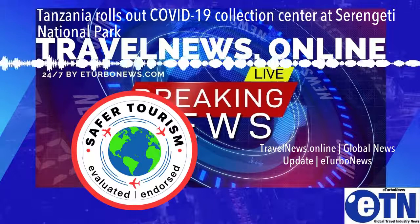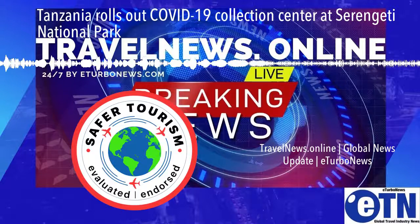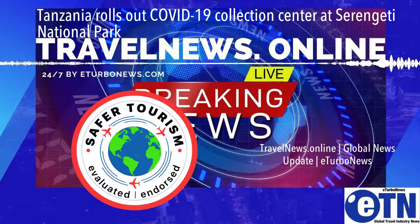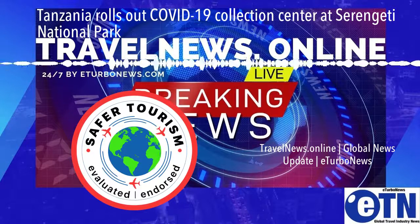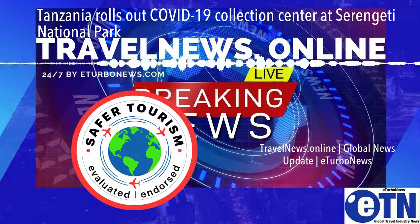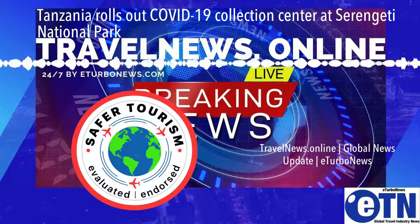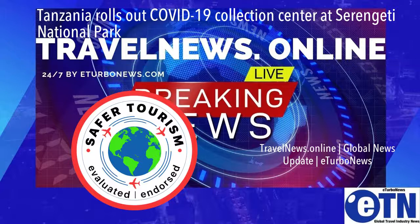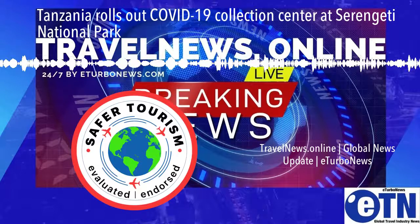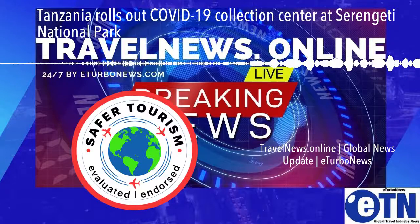Foreign exchange earnings from tourism in Tanzania dropped to a 10-year low during the year ending October 2020, thanks to travel restrictions imposed by several countries across the world in response to the COVID-19 pandemic. Bank of Tanzania figures show that Tanzania's earnings from tourism plunged by over 50% to $1.2 billion compared to $2.5 billion earned in a similar period in 2019 — a level last recorded in October 2010 when the country earned $1.23 billion.